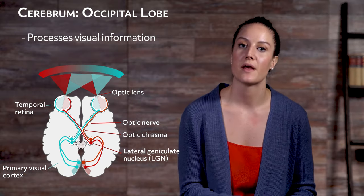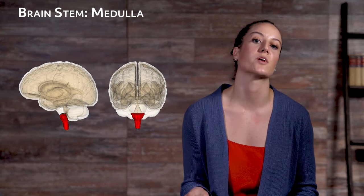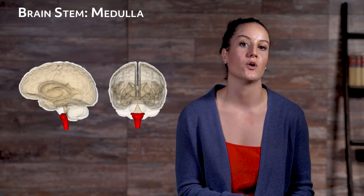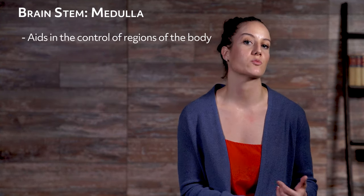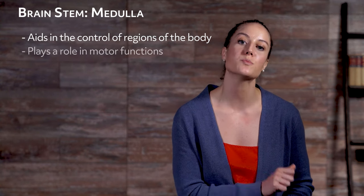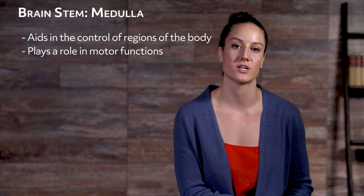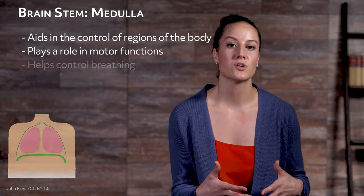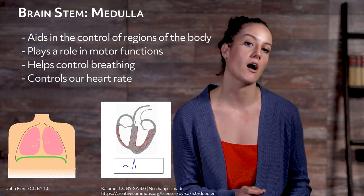Now let's take a look at the medulla, more officially known as the medulla oblongata. The medulla is a section of your brain stem — remember, your brain stem is where your brain and spinal cord connect. The medulla is one of the three parts of the brain stem and has immediate control over numerous autonomic nervous system responses. It aids in the control of particular regions of the body and plays a role in motor functions. The medulla helps control breathing and controls our heart rate.